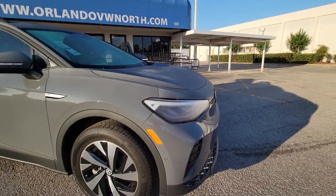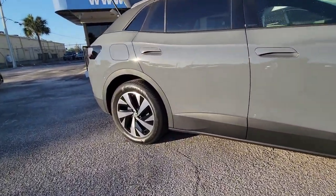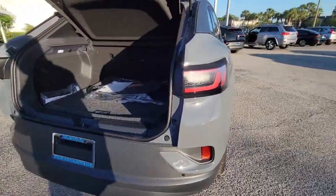Hop into the 2023 Volkswagen ID.4. Enjoy a view of this striking Volkswagen ID.4, the all-electric SUV that brings you clean aerodynamic style, future-focused efficiency, and spacious comfort.